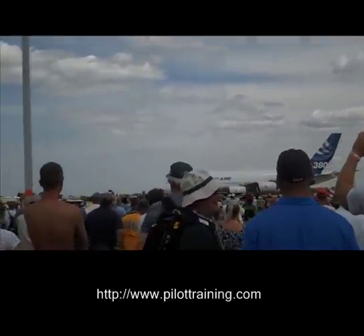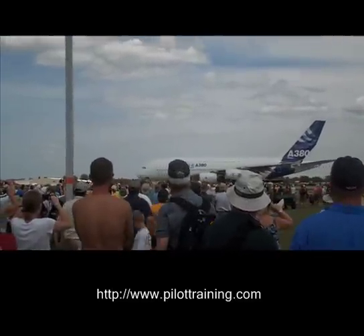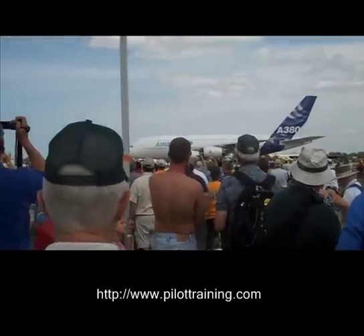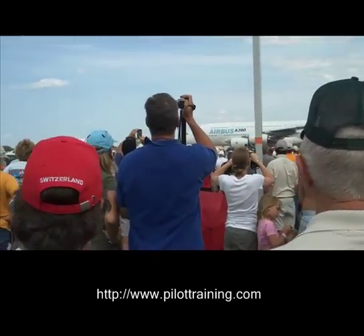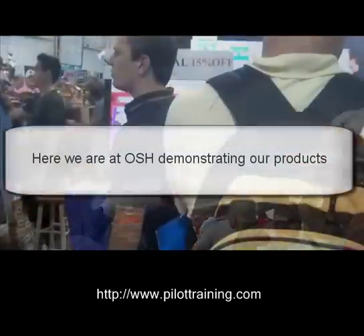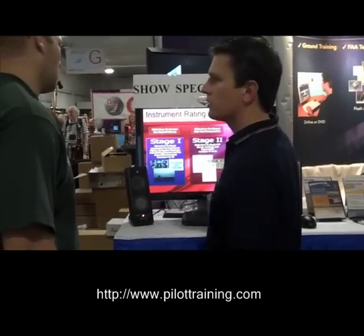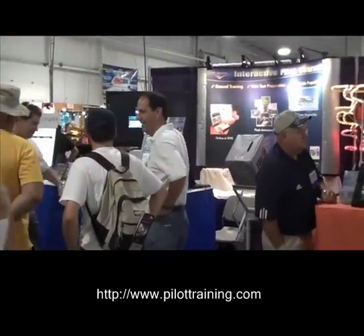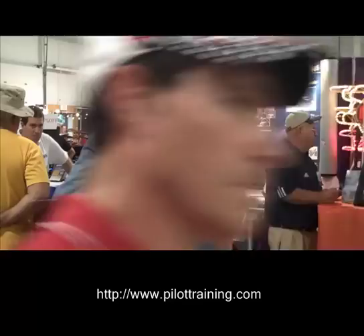And thank you to test pilot Frank Chapman — we do appreciate that narration. Thank you so much.